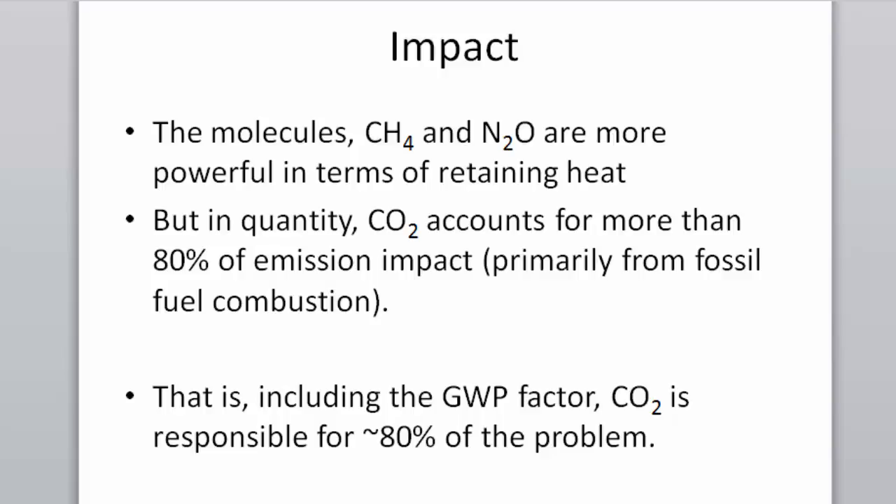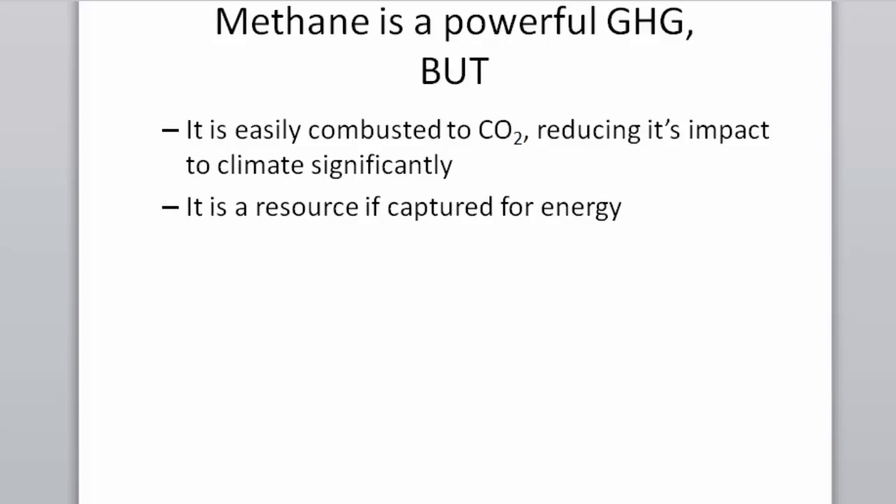CO2 is 80% of our societal problem, and that is predominantly a fossil fuel-based problem. Even though I'm talking about how you can mitigate it on a farm, keep in perspective this is an opportunity — this is not the sole responsibility of dairy. Methane is a powerful greenhouse gas, but it's easily combusted to carbon dioxide, and it's a resource if captured for energy.